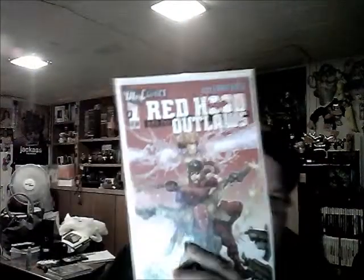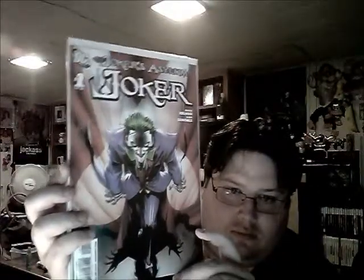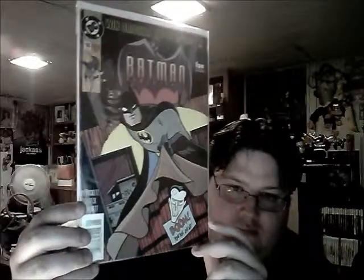Red Hood and the Outlaws number one. Catwoman number one. This is going to be a long video, so sit back - Catwoman number eight. Batgirl number one. Joker's Asylum: The Joker number one - very cool. The Creeper number one - I just thought he was one of those cool characters; this is from the cartoon, basically. Supergirl number three. I'm going to try to speed things up.